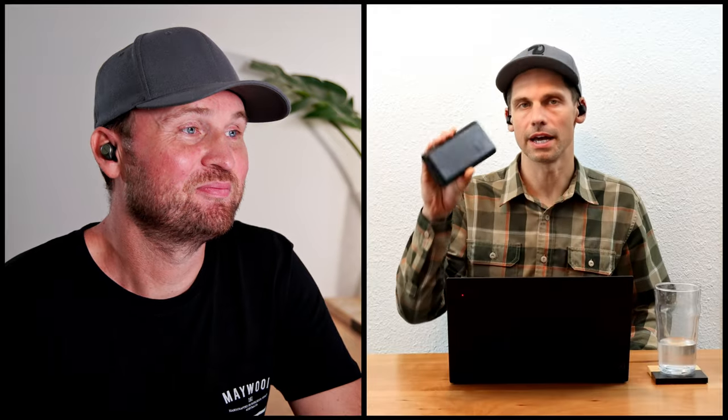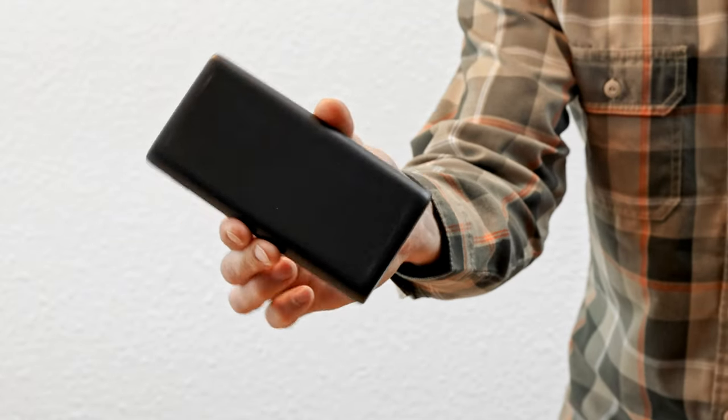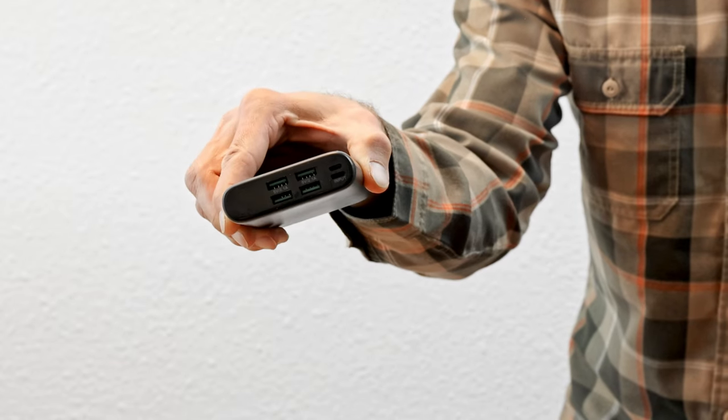There's one thing you have that I don't have but would definitely want someone to gift me, and that's a USB-C power bank. A decent-sized USB-C power bank is a fantastic thing to have and would be another great gift.